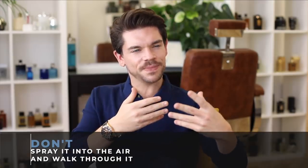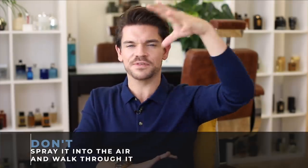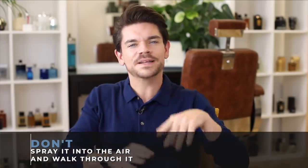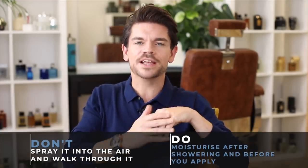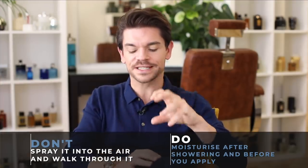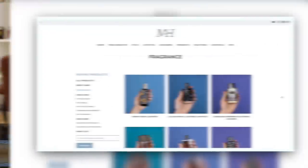You also don't want to be spritzing it into the air. We've seen those movie montages where someone just spritzes and walks into it — it doesn't last that way. Something that does make it last is moisturizing after your shower and before you apply your fragrance. This really does help the fragrance to sit onto the skin.